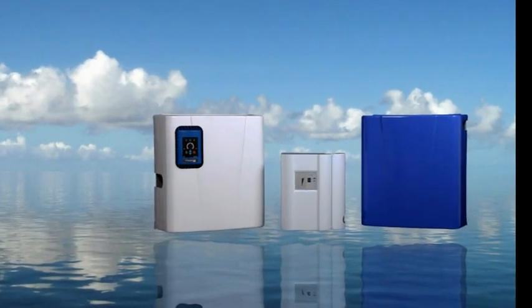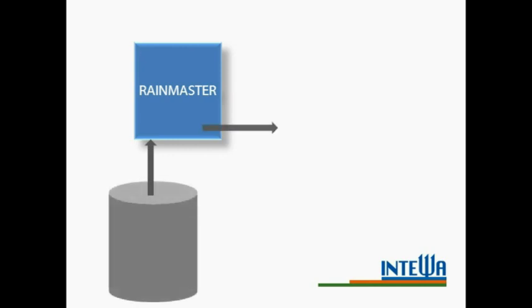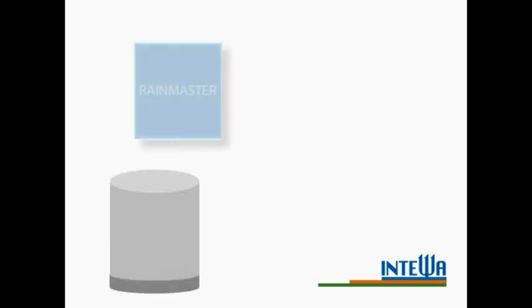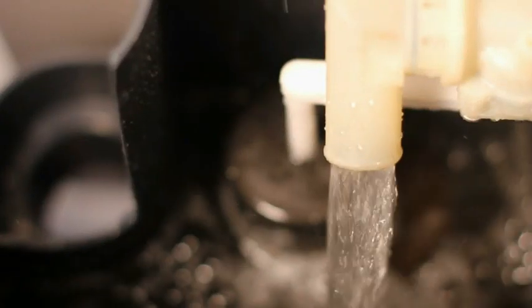The RainMaster series provides customized solutions for powerful and energy-efficient supply to the consumer. A RainMaster works fully automatically: the built-in pump draws water from a tank and supplies it to the consumers. If sufficient processed water is not available, the RainMaster automatically supplies the consumer with water via integrated mains water top-up.